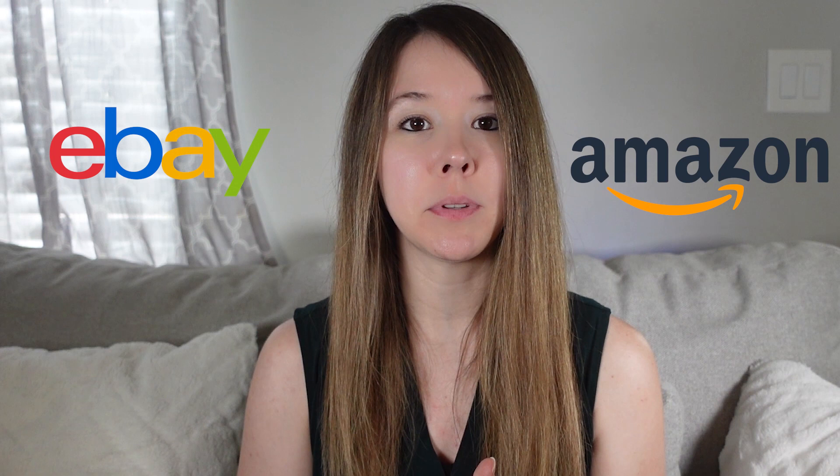Hello everyone, welcome back to my channel. My name is Heather and I'm a full-time reseller on both eBay and Amazon. I've been on eBay over 15 years and I've been on Amazon over three.